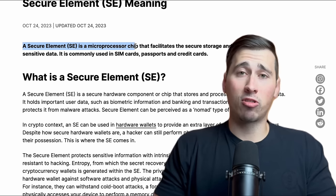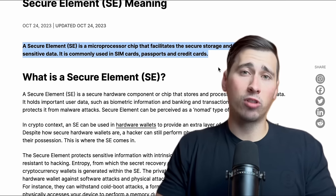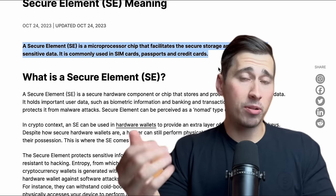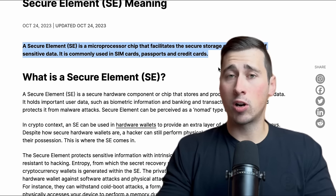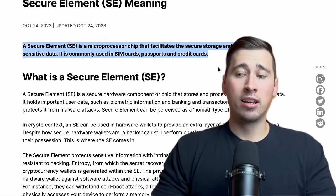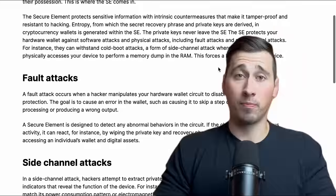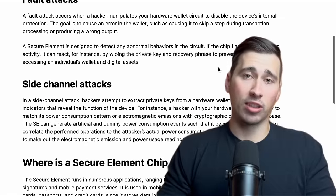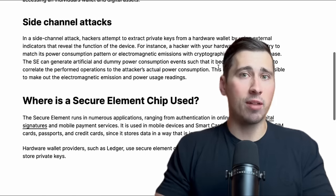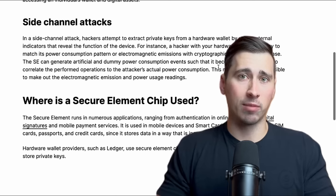If you never subscribe to Ledger Recover and you don't give Ledger consent, then your seed phrase remains on your device inside the secure element chip. This type of chip is used in other reputable hardware wallets on the market and is considered standard. Its sole job is to protect your private key and seed phrase from malicious attacks, whether that be malware or even brute force attacks, and it does a really good job at that. This is the same kind of chip that's used in bank cards and electronic passports.